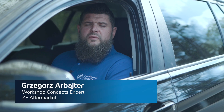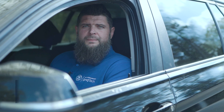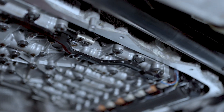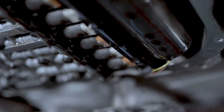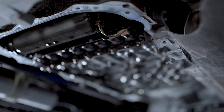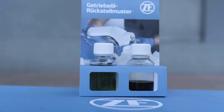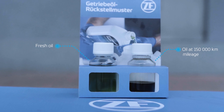Modern automatic transmissions need proper lubrication and cooling with the right oil to function. When we buy a used car with an unknown service history, it's good to preventatively change the transmission oil. Do not wait until your car starts showing disturbing symptoms such as a lack of smooth acceleration, jerking when changing gears, or too high a temperature of the transmission. Remember that over the years and mileage, the oil loses its properties.